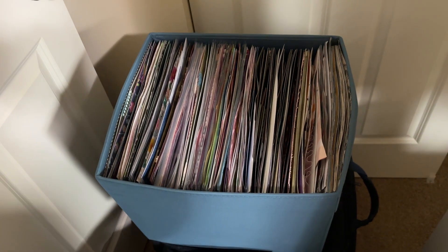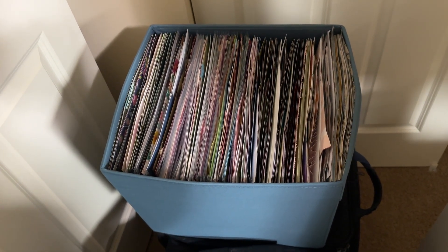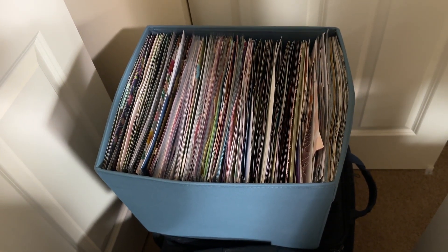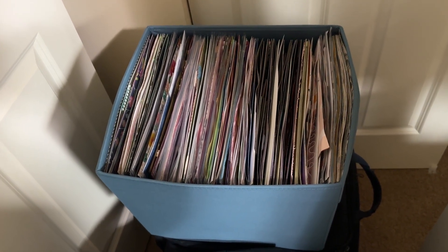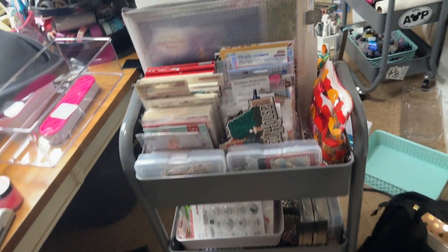I don't know if you guys have seen this or not, but look at all of those layouts that need to go in albums. And then I have another stack somewhere — I think I still have that stack downstairs.